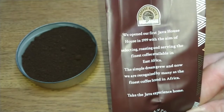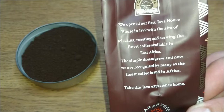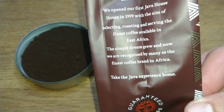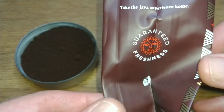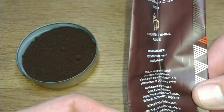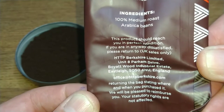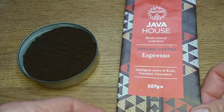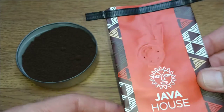Here's the contact information — Java House Africa. It's a Kenyan coffee company based in Nairobi. On the other side it says: we opened our first Java House in 1999 with the aim of selecting, roasting and serving the finest coffee available in East Africa. The simple dream grew and now we are recognised by many as the finest coffee brand in Africa. It also mentions ways to brew your coffee, and it must be distributed by an English company as well. The bag has a nice little resealable tab on the top.